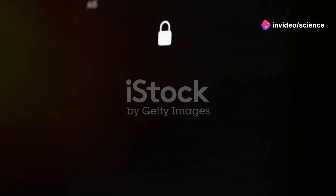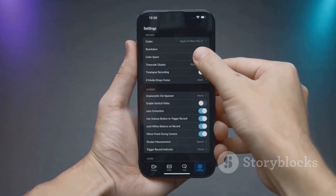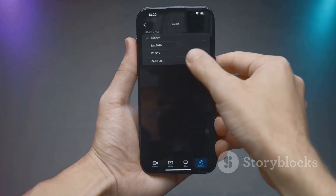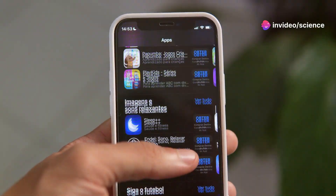Number 1: Enhanced Lock Screen Customization. Tired of the same old lock screen? iOS 18 brings you complete control over your lock screen design. You can now add interactive widgets, change fonts, and choose from dynamic wallpapers that adapt to your time of day. Personalizing your lock screen has never been easier.